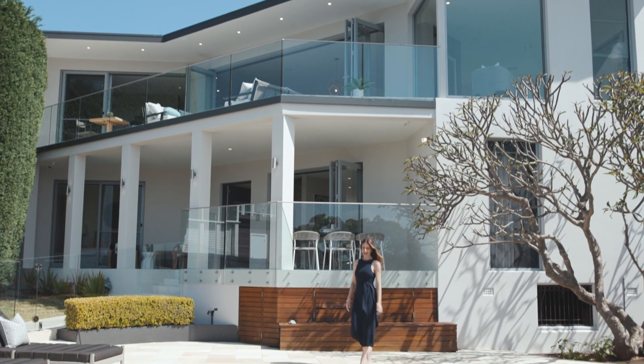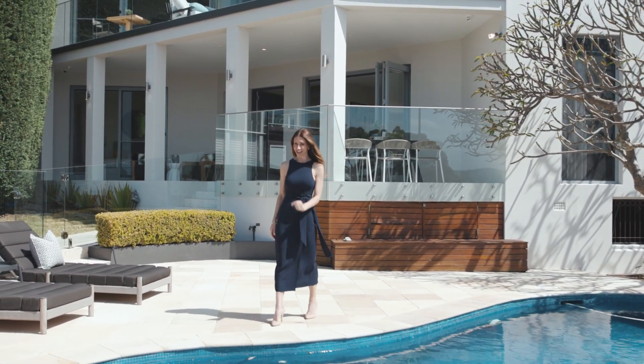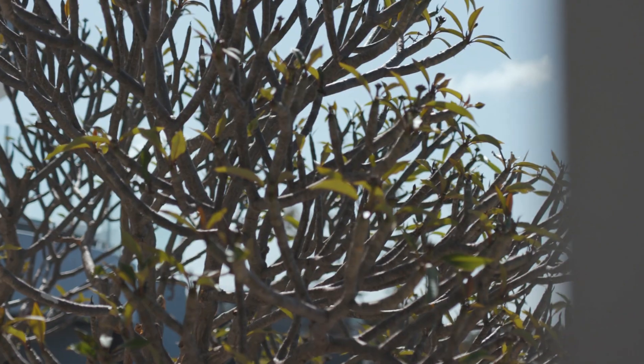It truly is a remarkable home, and with these views I can guarantee you'll be living life at its very best. For further details, please contact beauxxia.com.